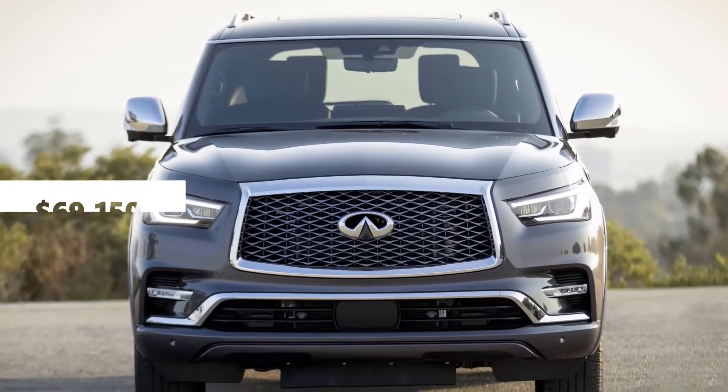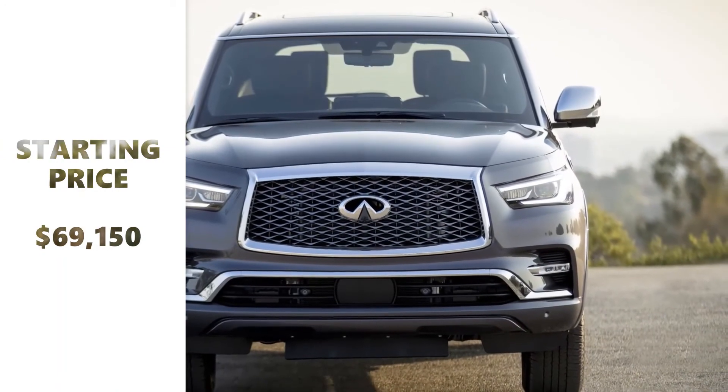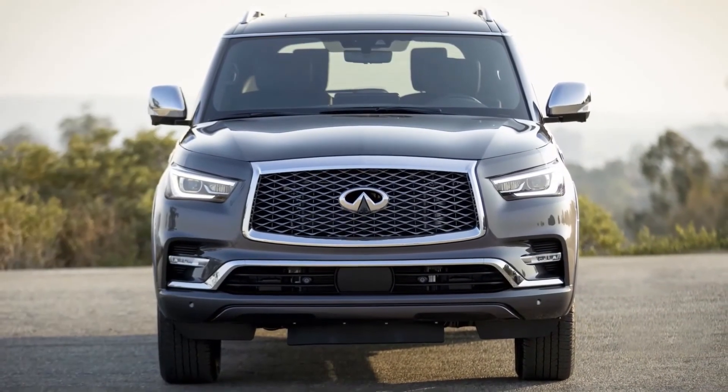As per our expectations, the 2022 Infiniti QX80 pricing starts from $69,150.